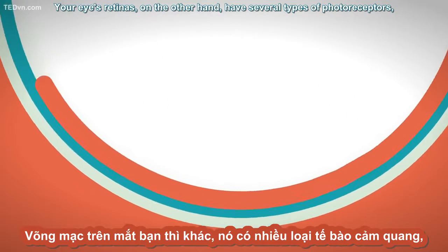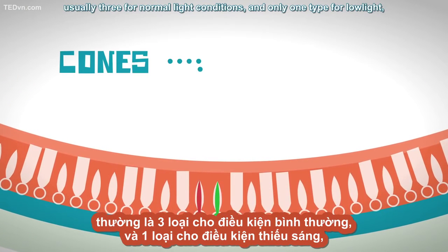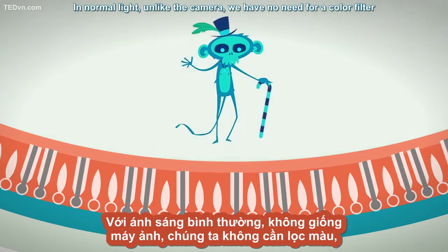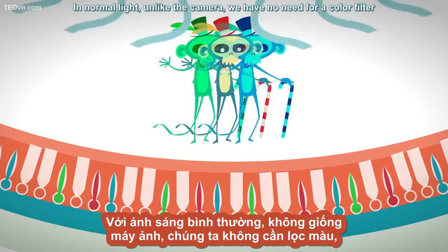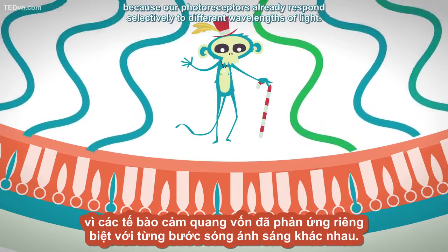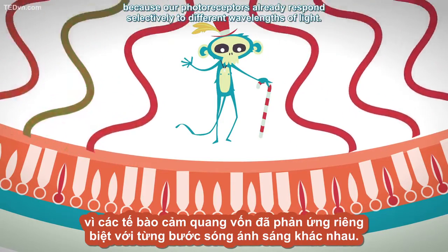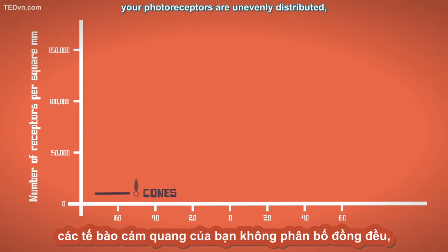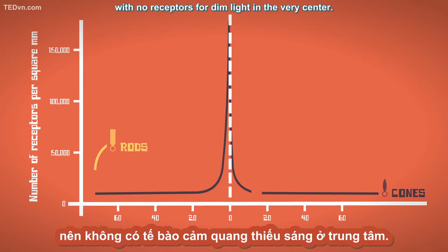Your eyes' retinas, on the other hand, have several types of photoreceptors — usually three for normal light conditions, and only one type for low light, which is why we're colorblind in the dark. In normal light, unlike the camera, we have no need for a color filter because our photoreceptors already respond selectively to different wavelengths of light. Also in contrast to a camera, your photoreceptors are unevenly distributed, with no receptors for dim light in the very center.